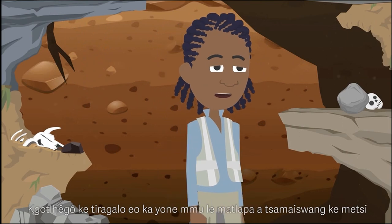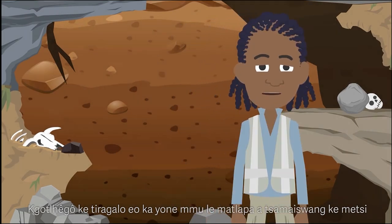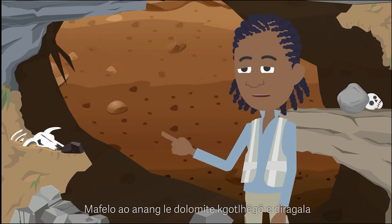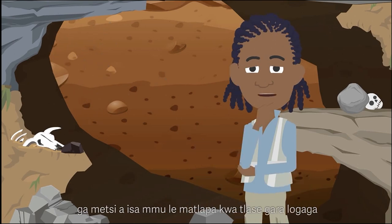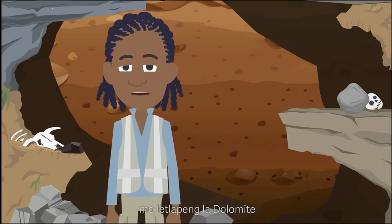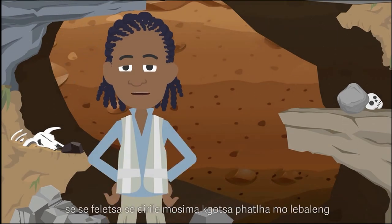Erosion is a process during which soil or rock is transported or washed away by means of water. In dolomite areas, erosion takes place where water transports soil and rock downwards into the caves and cavities in the dolomite rock, which will eventually form a sinkhole or subsidence at the surface.